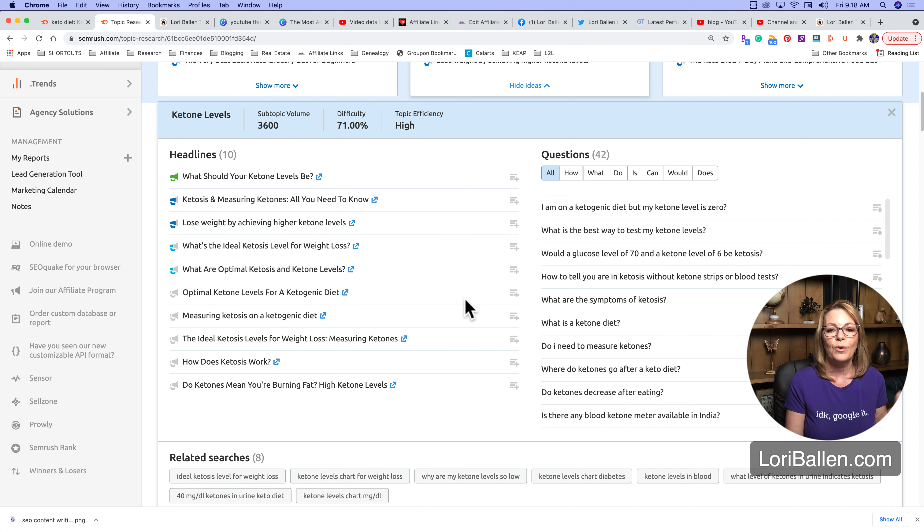Remember, we do these smaller articles because the competition level drops. Even though you might think creating a 5,000-word blog post all about ketones would let you rank for the term 'ketones,' the odds are very slim because it's going to be competitive. But if you try to rank for 'what should your ketone levels be,' you have a better chance because that long-tail keyword phrase is going to be less competitive.